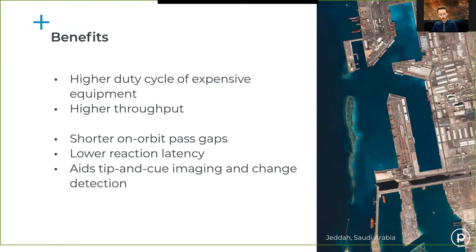The benefits we're hoping to realize include higher duty cycle of the expensive equipment — especially the antennas — and overall higher throughput, getting more data down to customers. We also see benefits to the satellites themselves, such as shorter on-orbit pass gaps that reduce reaction latency and aid in tip-and-cue maneuvers, where we quickly detect changes using Dove background imagery and then task the higher-resolution SkySats to look in depth at that location.